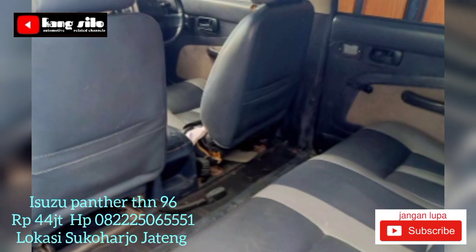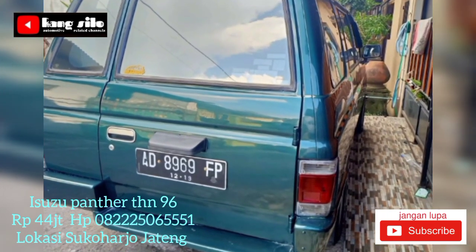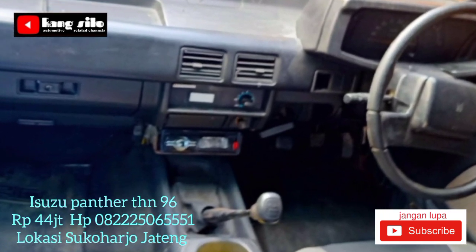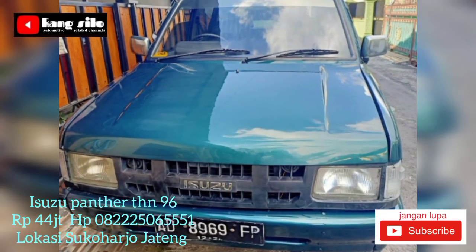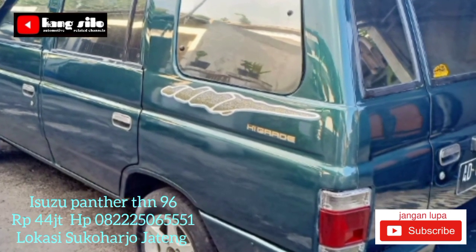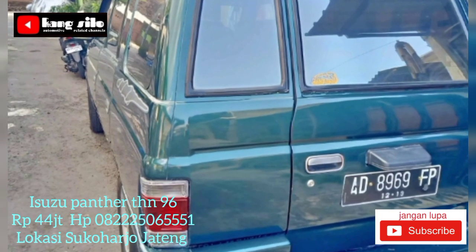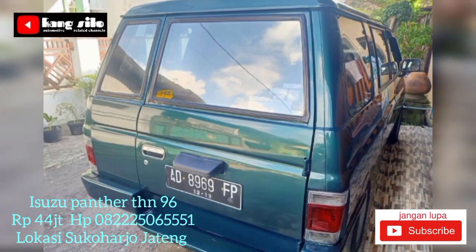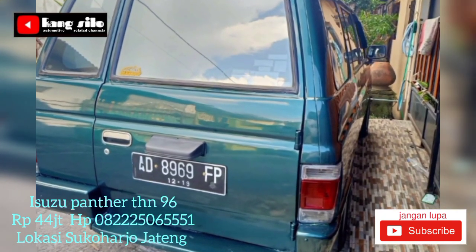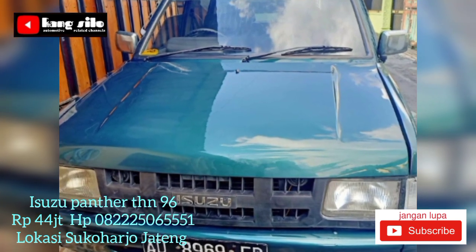Informasi mobil bekas yang dijual: Isuzu Panther tahun 96, surat-surat lengkap, pajak aktif, plat AD. Mesin tidak ada masalah, bodi masih bagus, cat mulus, AC masih dingin, interior rapi bersih. Isuzu Panther tahun 96 ini ditawarkan dengan harga Rp44 juta, masih bisa nego langsung di tempat. Teman-teman yang berminat bisa langsung telpon ke nomor yang telah kami cantumkan.